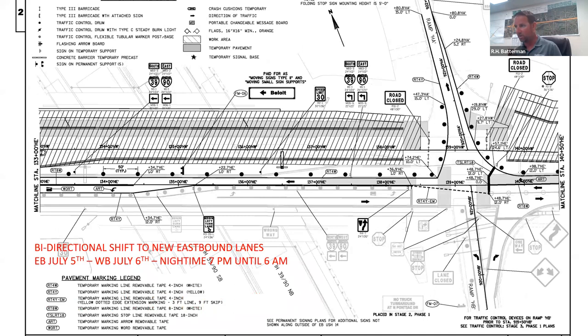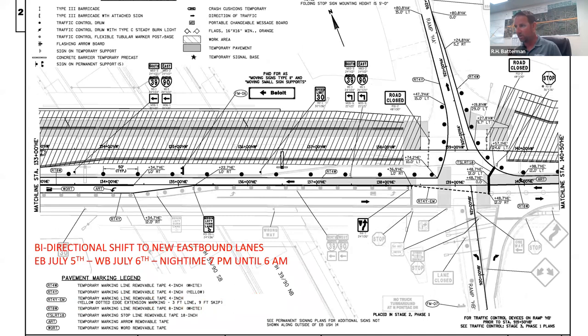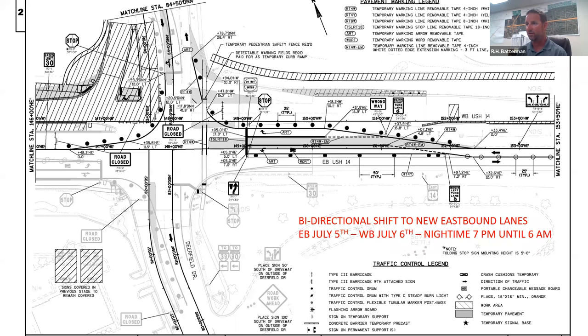These are a couple of overviews of what it'll look like: when you wake up on July 7th you'll be over on this new pavement. These show the southbound and northbound off-ramps and on-ramps at I-39, and this is what Deerfield Drive will look like on the morning of July 7th.